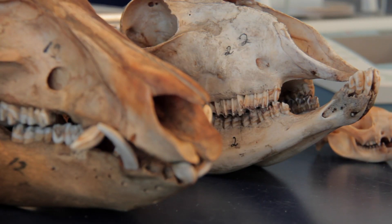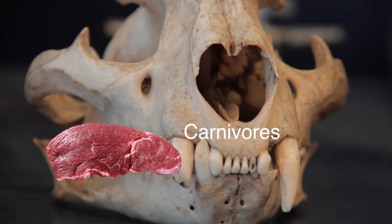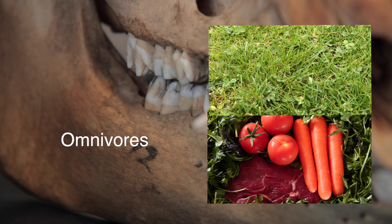The shapes of teeth reveal the types of food animals eat. Herbivores eat grasses, fruits and vegetables. Carnivores eat meat from other animals. And omnivores eat grasses, vegetables and meat as well.